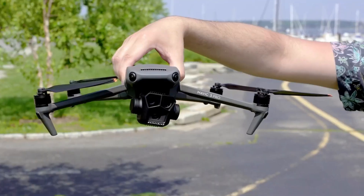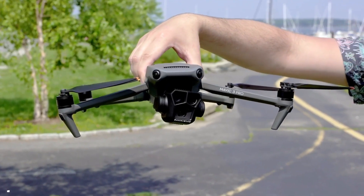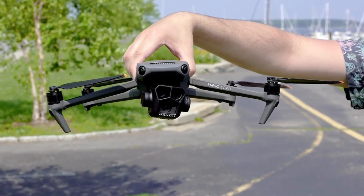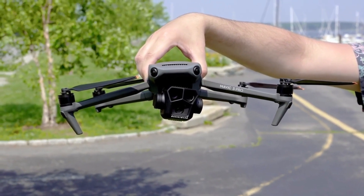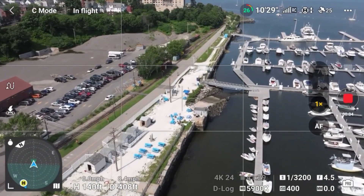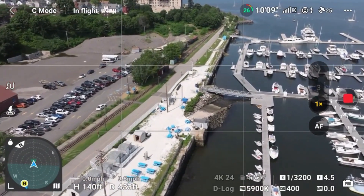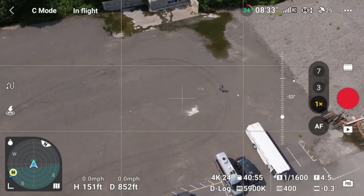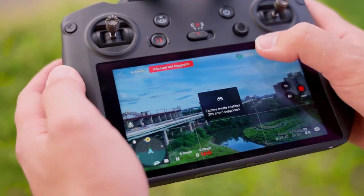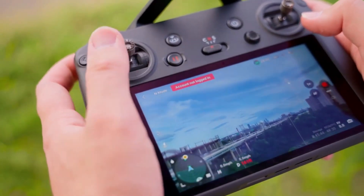Here are 3 key benefits of the DJI Mavic 3 Pro. Superior camera quality: the DJI Mavic 3 Pro is renowned for its exceptional camera capabilities. It features a Hasselblad camera with a large 1-inch CMOS sensor that can capture stunning 20-megapixel photos and record 5.1K video. This results in high-quality, detailed, and color-accurate images and videos, making it an excellent choice for photographers and videographers.